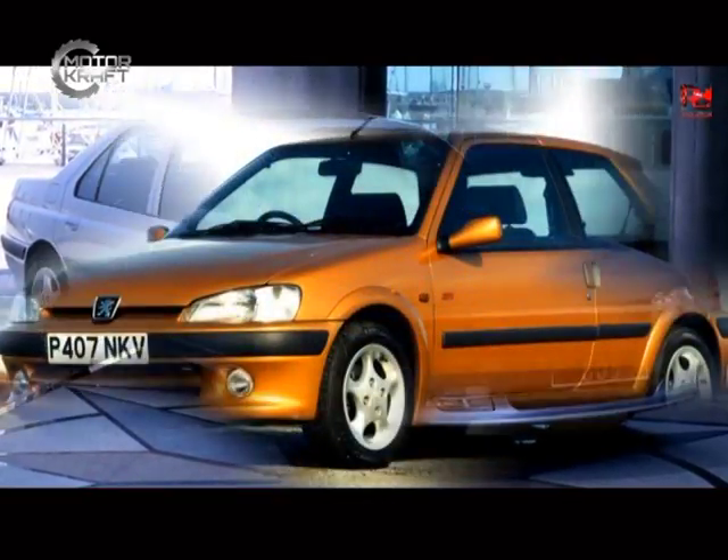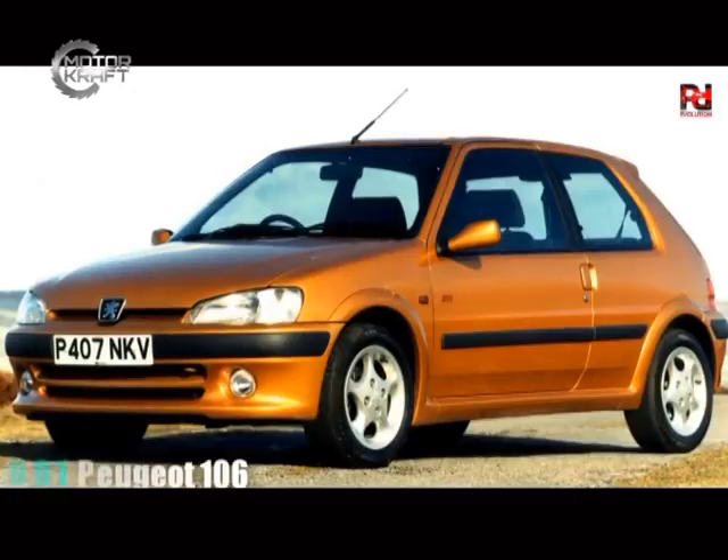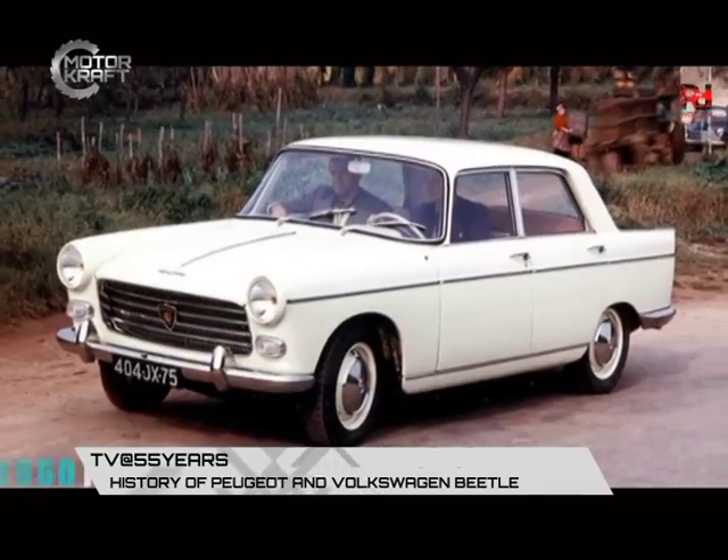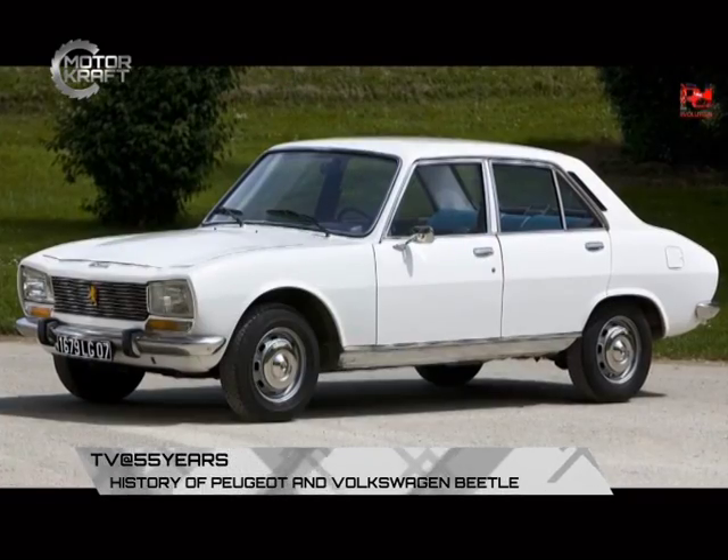The popular Peugeot models that best sold in Uganda during and after independence were the Peugeot 404, Peugeot 203, Peugeot 504, and later running into the early 90s, the Peugeot 505.